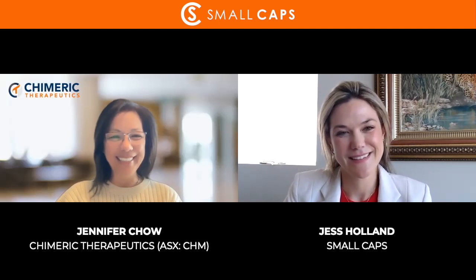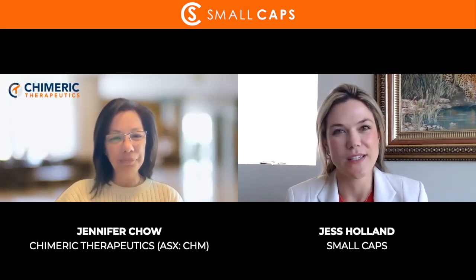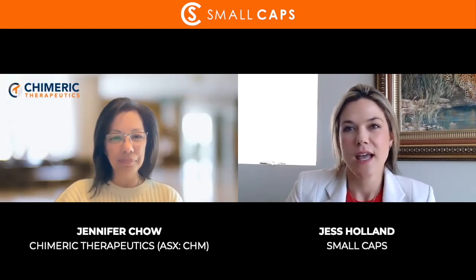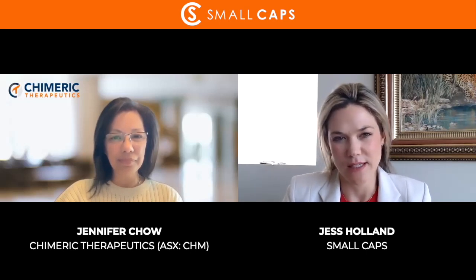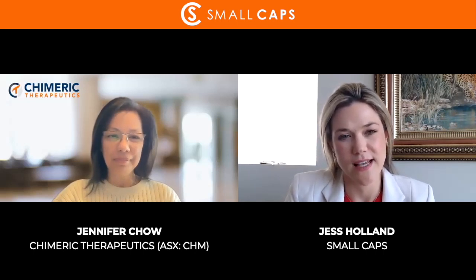Fantastic, so Jen, just to get straight into it — you released new clinical data this week for CHM 1101. For those who aren't familiar with this, can you start by giving us a little bit of background on this asset?